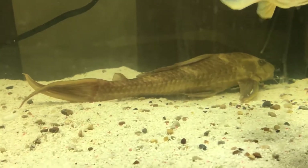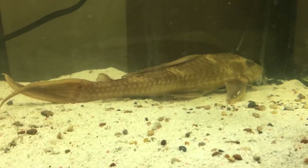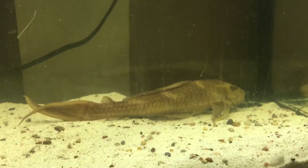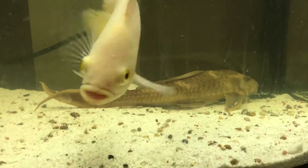He's still out and about instead of hiding behind the filter all the time. That's the biggest of the albino commons that I've got - he's about 12 to 13 inches now.